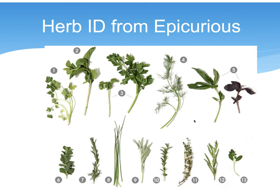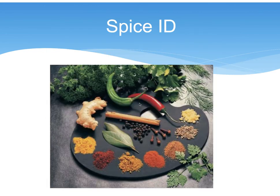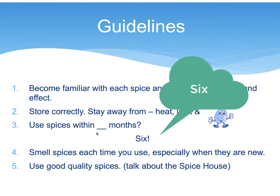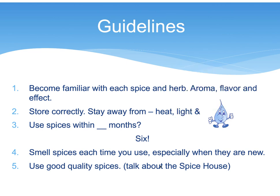Become familiar with each spice — every time you open a jar, look at it, smell it, and taste it. You should know each individual herb and be able to identify it just by sight or by smell. I once got some thyme from a company and it was so potent I ended up throwing it out because even a quarter of the amount was too much. Taste your spices as you're using them.